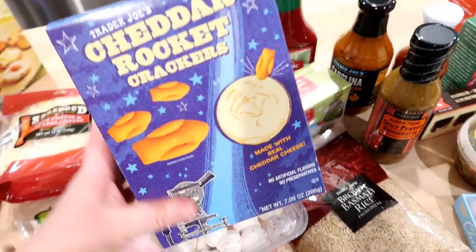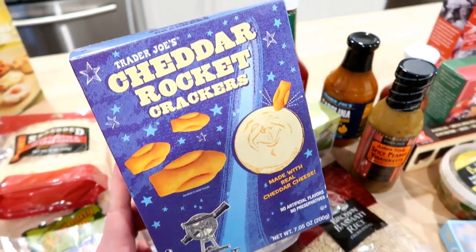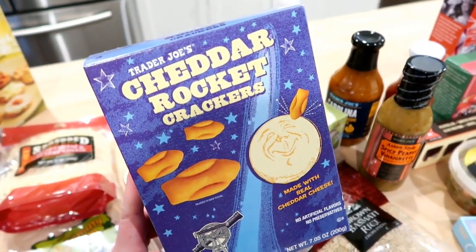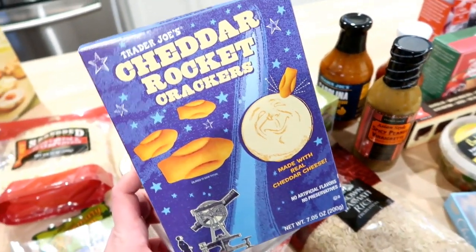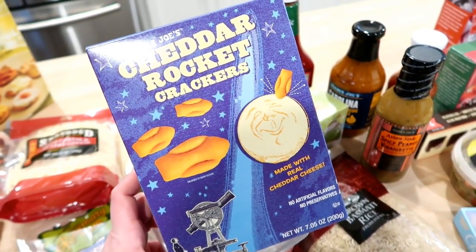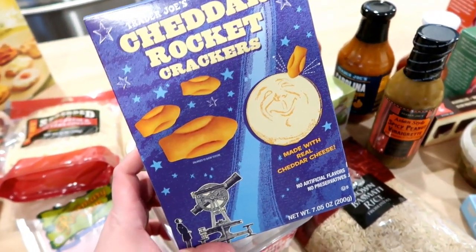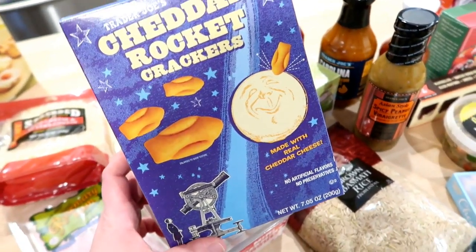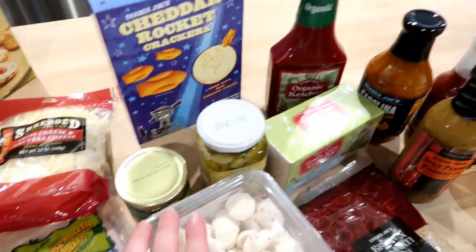If your kids like goldfish crackers and you've never tried the Trader Joe's cheddar rockets, they are so good. I actually think these are a little bit better than goldfish, and Kira always requests goldfish to take for her snack at school. My dog is freaking out — I don't know what he's doing. But I got these for her and whoever else wants them.